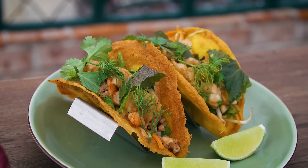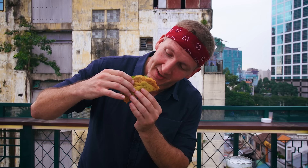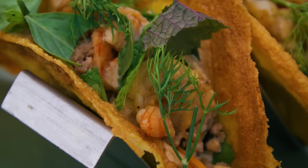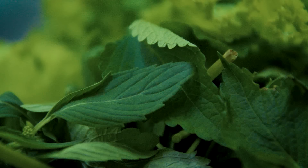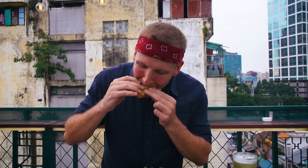The panseo taco has cilantro, shrimp, and ground pork. The crispiness is real. It tastes amazing — look at that structural integrity: crispy but not falling apart. What I really like about this is that while we see herbs all over in Vietnamese cooking, here they've used dill. I wasn't expecting the dill, but it hit me in the right way.